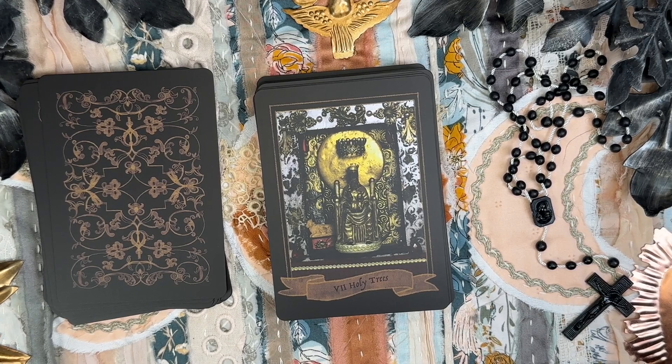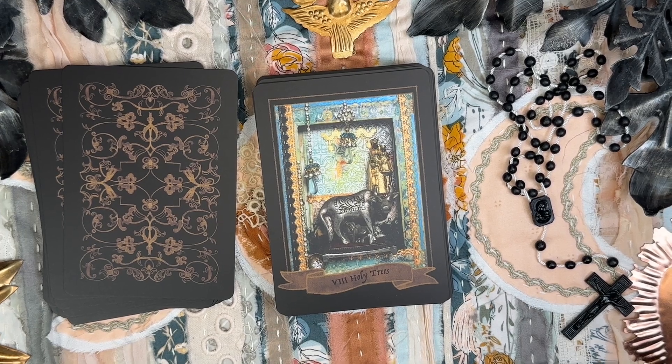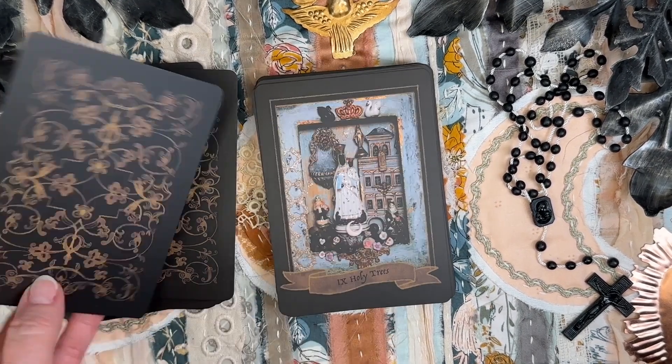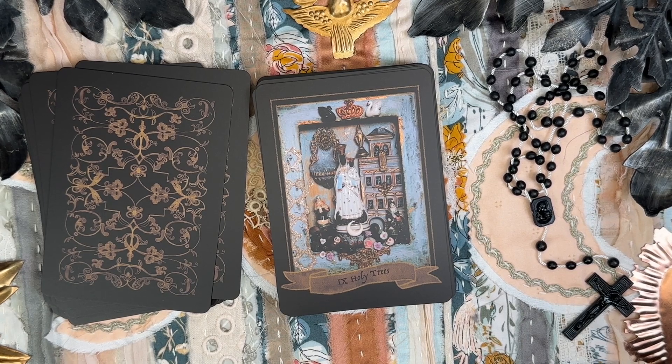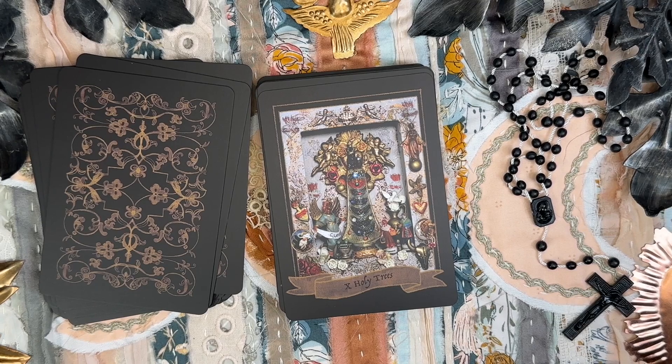The Seven of Holy Trees — Mother of God of the Bull, Madre de Dios del Torah, Our Lady of Alot. The Eight of Holy Trees — Holy Mother Cow. Nine of Holy Trees — Our Lady of Hall, Belgium. The Ten of Holy Trees — Our Lady of Loreto, Queen of Prophets, Regina Prophetarum.